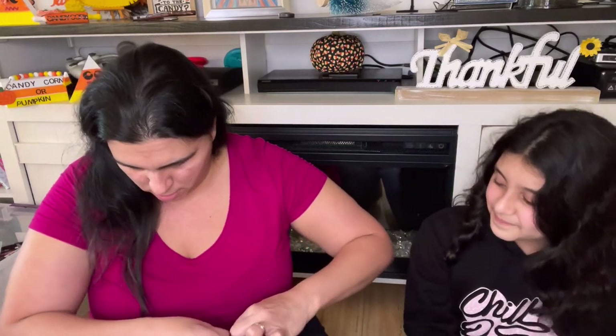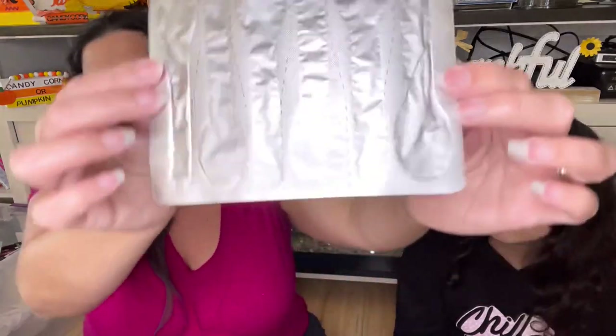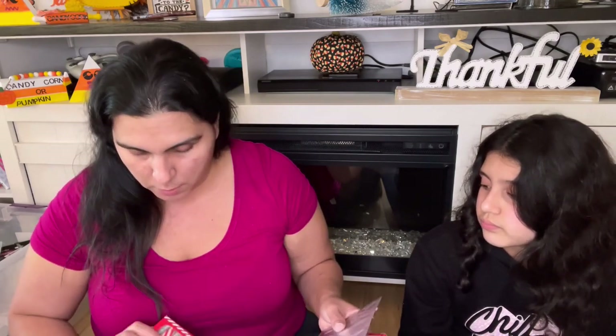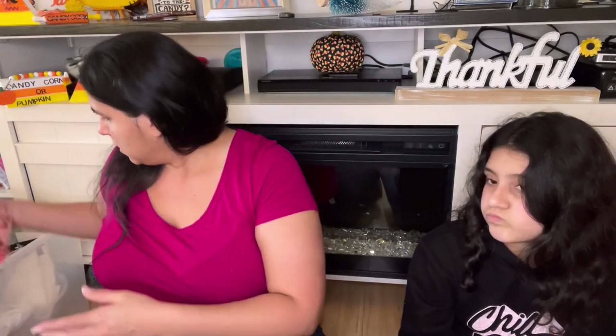I got four of these candy cane spoons. We used them last year for hot chocolate. I like the way they had them last year better because they looked better when you put them in a cup. This year they are individually wrapped but you have to cut them. So I'm not too happy about that — this won't look pretty inside a jar now because of the aluminum packaging. We got four of them.